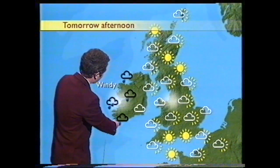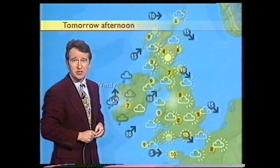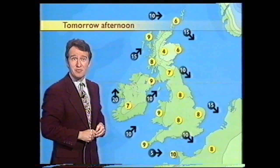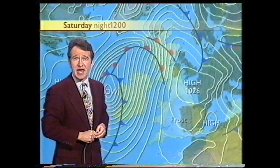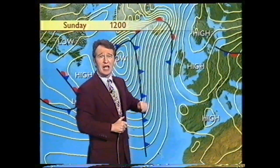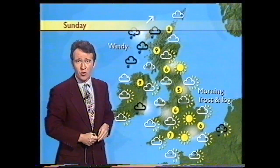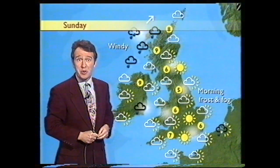By that time, thicker cloud will be coming onto the western side of Ireland with some heavier outbreaks of rain coming in as the winds freshen up. But temperatures tomorrow are round about what you'd expect for this time of year. Saturday night, we see a frost again in the south. And then on Sunday, these weather systems are likely to bring some cloud and rain to the western side of Scotland. But for the rest of us, I think it's essentially a repeat performance.